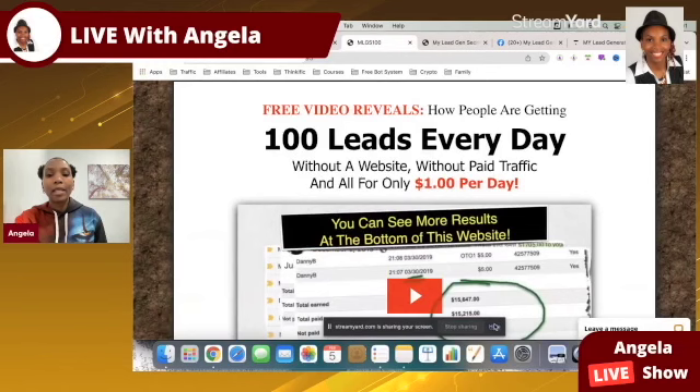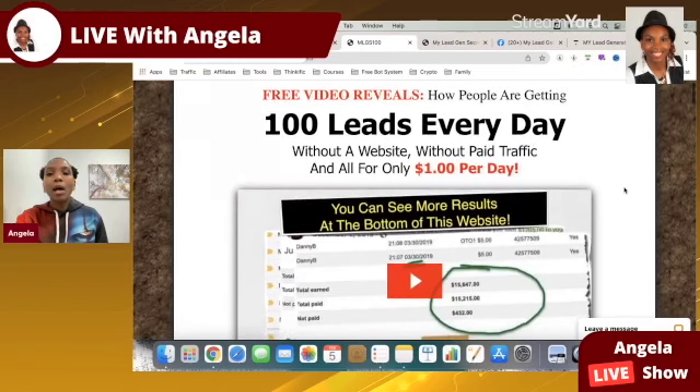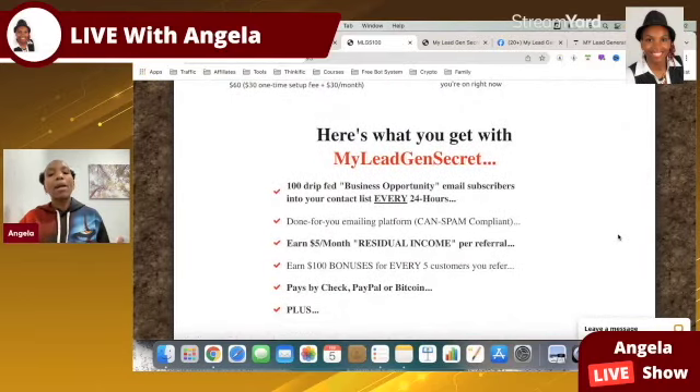My Lead Gen Secret is a platform that gives you access to 100 fresh USA email leads every single day without you having to worry about having a website, without paying for traffic, and it will cost you as little as a dollar per day. You get 100 drip-fed business opportunity email subscribers into your contact list every 24 hours — real people filling out forms online saying they're interested in business opportunities and ticking a box to hear from other providers.